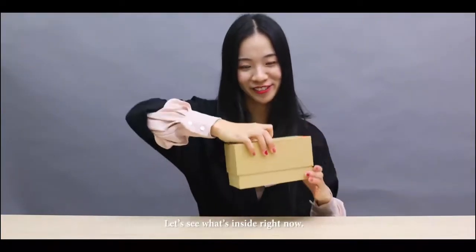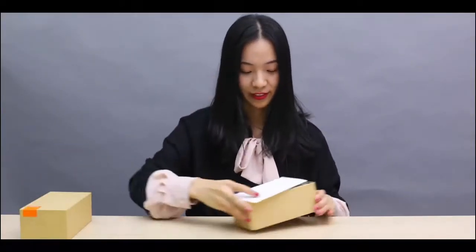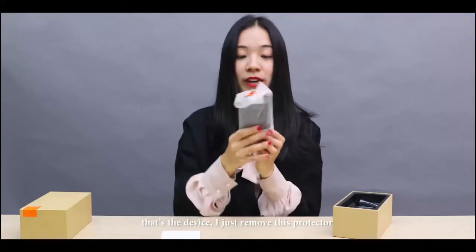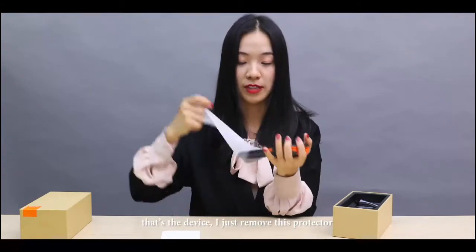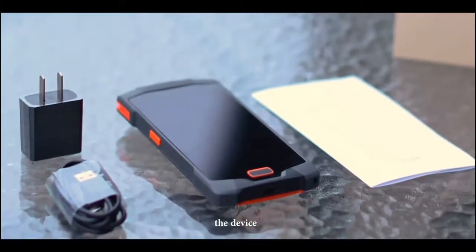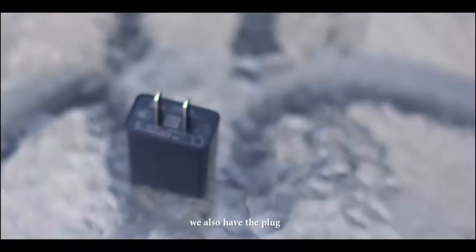Let's see what's inside right now. The user manual. That's the device — I'll just remove this protector. We also have a plug and the testing cable.